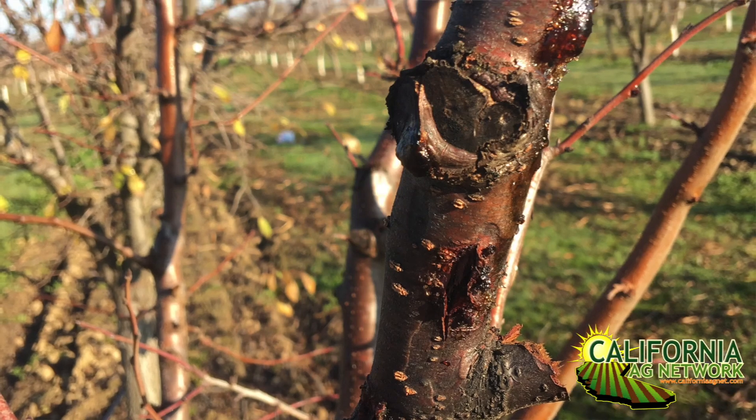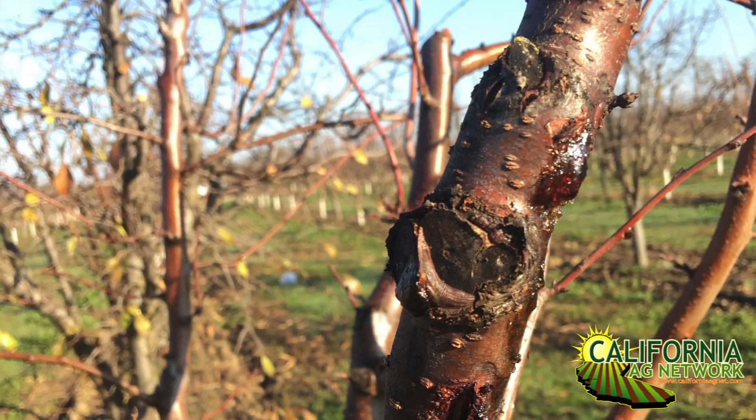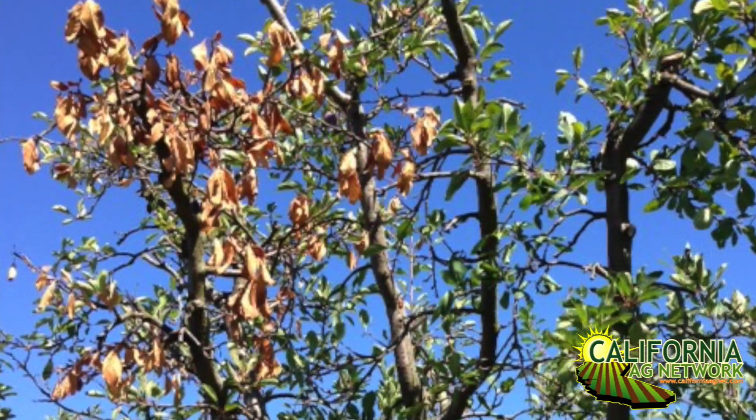That seems to lay low — maybe you won't see it in the fall — but the next year you'll see a lot of dieback in those pruning wounds. It can be a real problem in some blocks. I've seen several orchards that have quite a bit of pruning wound damage in the last few years, and it is becoming a real issue.